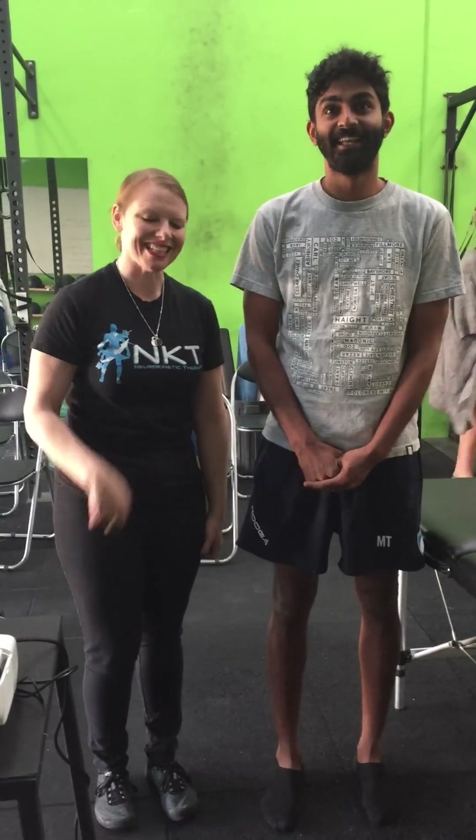Duly Noted, 3-11-2018. Hi, I'm Dr. Kathy Dooley. I'm here at the amazing Livestrong Primal Fitness NKT Level 2 with my amazing colleague and one of the teaching team members, Melvin. Melvin, tell a little bit about yourself.